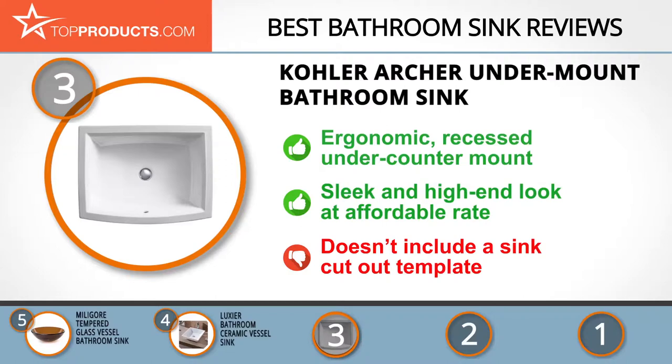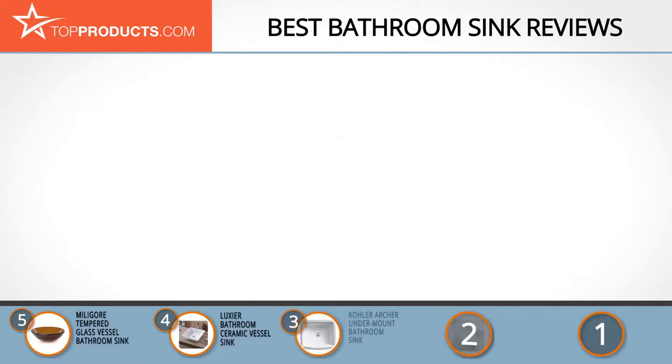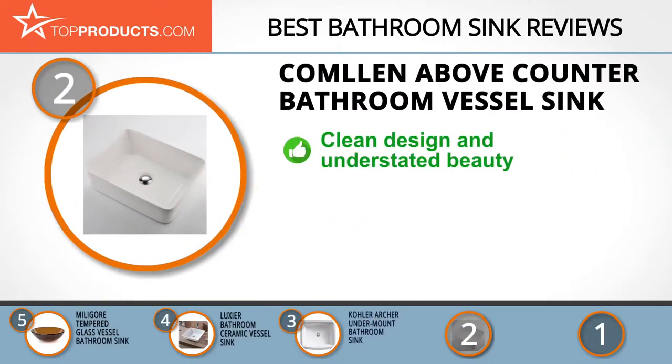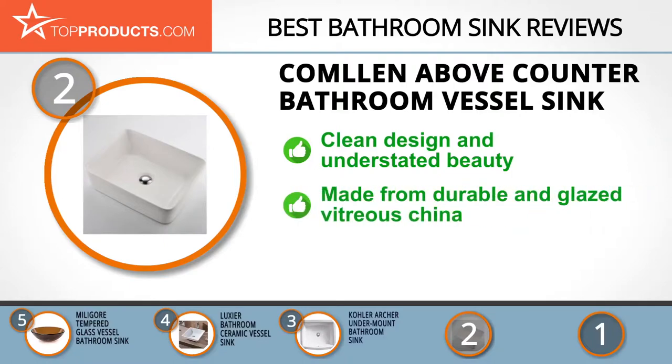At number two is the Comlin above-counter bathroom vessel sink, our pick for best value. Comlin has consistently provided high-quality and durable kitchen and bathroom products using cutting-edge technology and the know-how of its dedicated staff. The sink is artfully sculpted with clean lines and understated beauty that subtly blends into your bathroom, perfect for those with minimalist tastes.